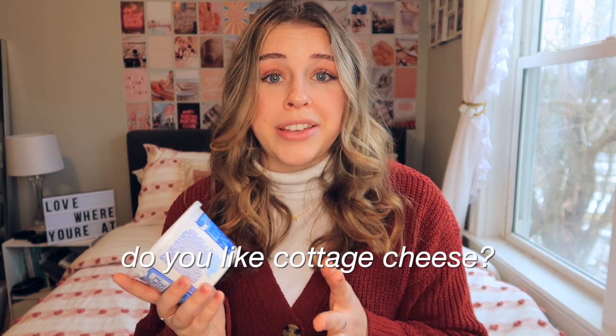I also grabbed another tub of the fat-free cottage cheese. This is another staple — I have been obsessed with cottage cheese for like two years, I would honestly say it's an addiction. I eat it with my eggs and a veggie patty for breakfast, I eat it with crackers for a snack. I hated on cottage cheese for so long when I was younger, but I tried it in college and now I'm obsessed — eating my own words.